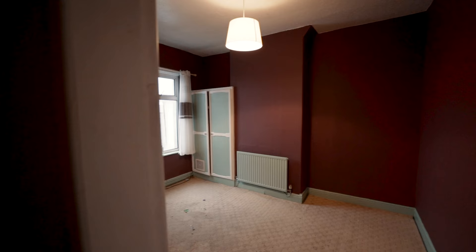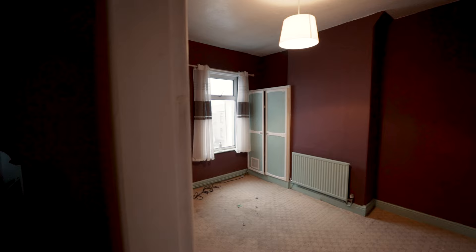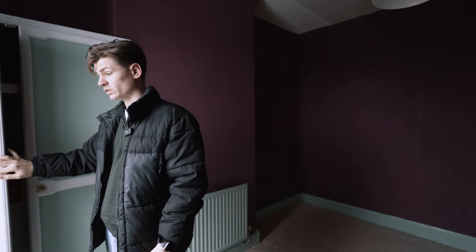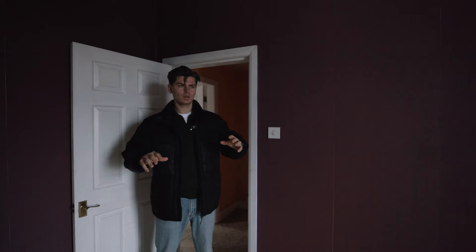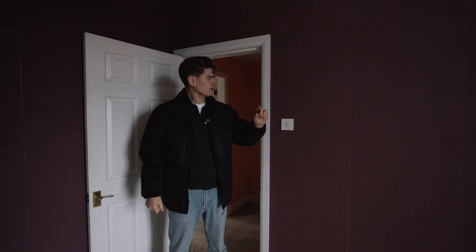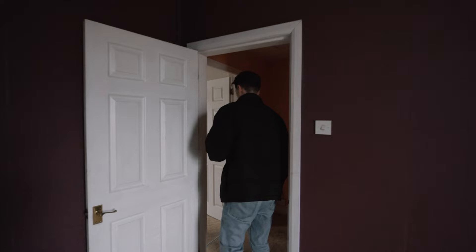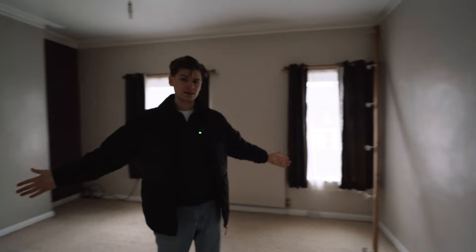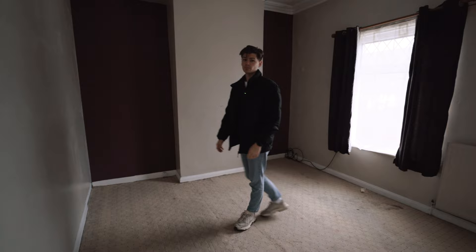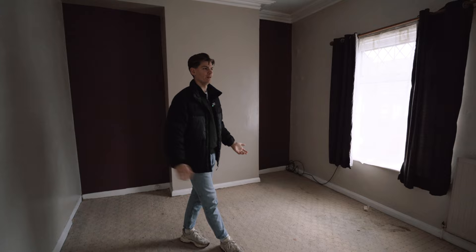This is bedroom number two. Got a bit of light in here. We've got the boiler in here — just a normal Glow-worm, it's actually not too bad. I think it's one of those council-installed ones, so the boiler's fine. If we were going to go for the HMO, we'd have bedroom number one downstairs, two here, this would be number three, number four over there. And for the fifth one, we were going to split this next room — put a stud wall here. This is the master bedroom. We're going to put a stud wall here and have bedroom number one and bedroom number two because it's a huge room with loads of space. But we're not going to do that ultimately — we're not converting it into an HMO.